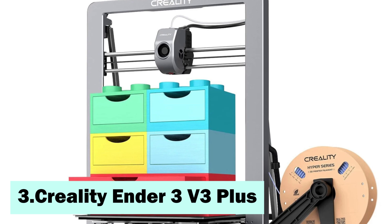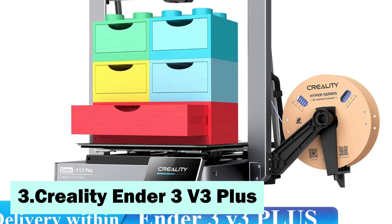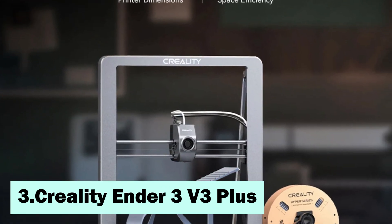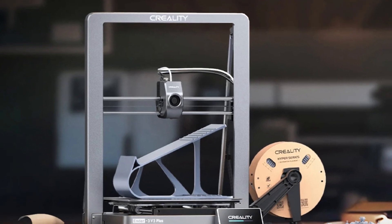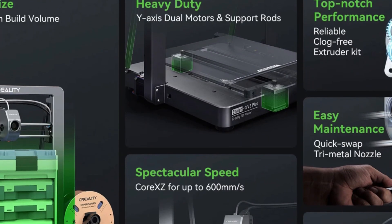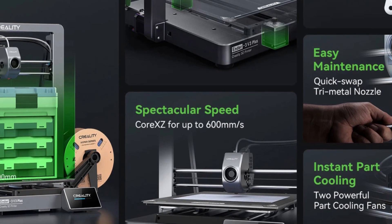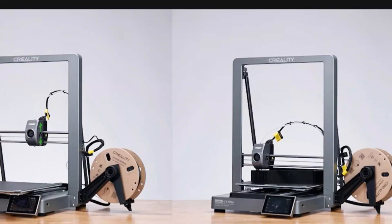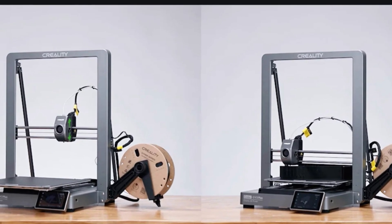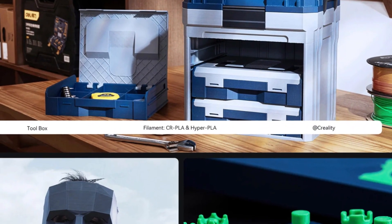At number 3, the Creality Ender 3 V3 Plus is a high-performance Core XZ 3D printer featuring a build volume of 300mm by 300mm by 330mm, allowing for larger prints. Its redesigned frame occupies minimal space, making it suitable for desks and workbenches. The Core XZ motion system synchronizes the X-axis and Z-axis with dual high-torque motors, delivering rapid response. Automatic XZ belt tensioning prevents slips and jams, while precision linear rods and timing belts enhance Z-axis stability, reducing wobbling and Z-banding.